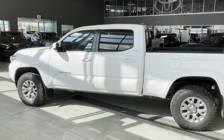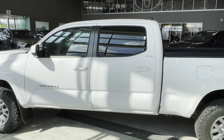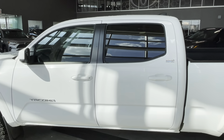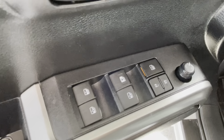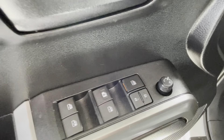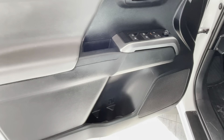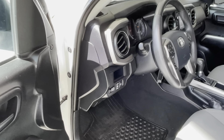Double wishbone front suspension. We can see here on the side Tacoma SR5 badging and body color door handles along with the privacy rear window. The driver's door is equipped with powered windows and doors, a window lock for the passengers, and powered exterior mirror adjustment.